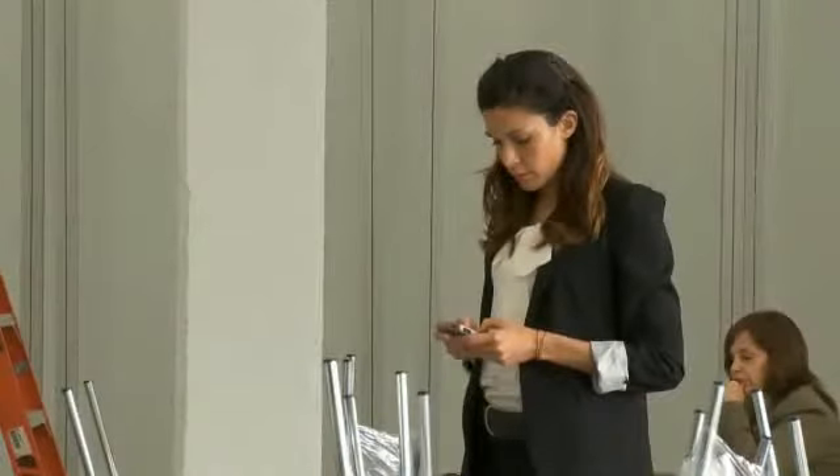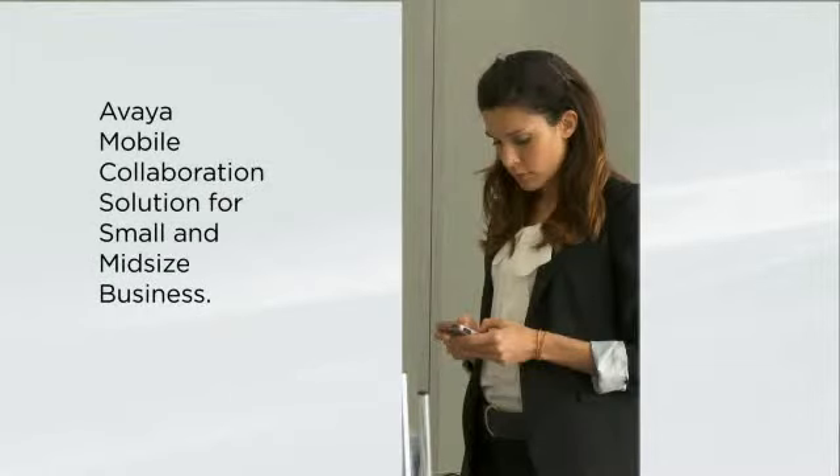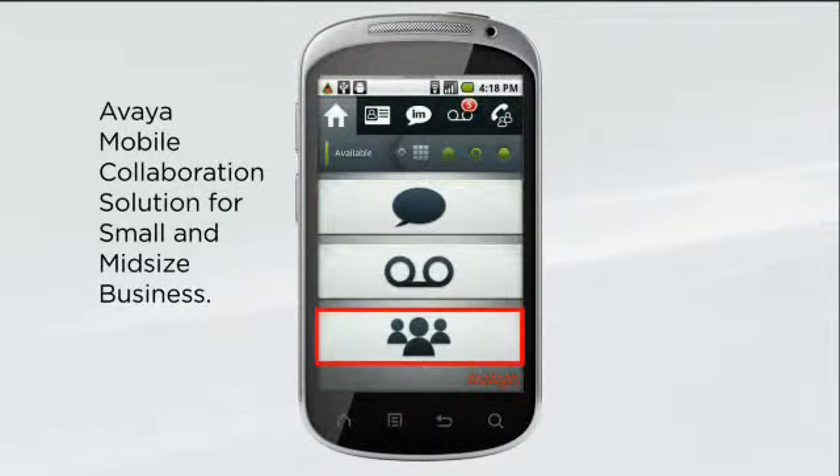Now you can. Avaya puts it all on your smartphone with the Avaya Mobile Collaboration Solution for small and mid-sized business, giving everyone access to the communications they use every day in the office, including messaging, conferencing, and presence tools right on their mobile phone.